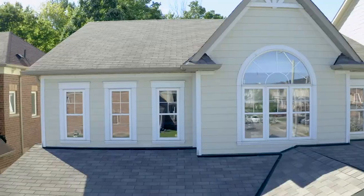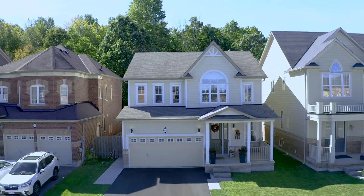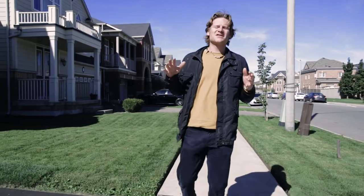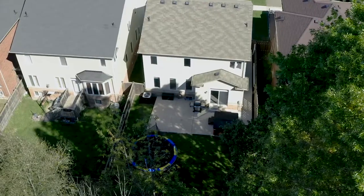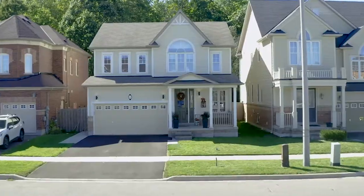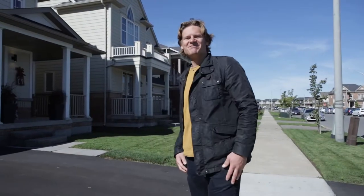Hey guys, welcome to 116 Winterberry. This 2012 custom 2200 square foot two-story home is absolutely in move-in condition, done to the nines with four beds up and a finished basement. I'm really excited to show you — let's jump in and take a look.